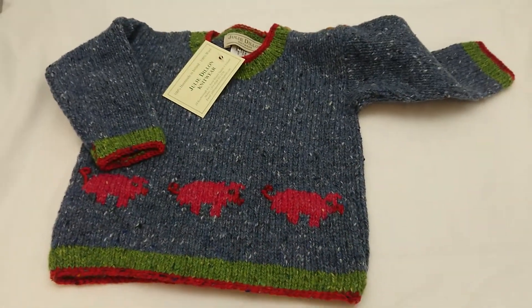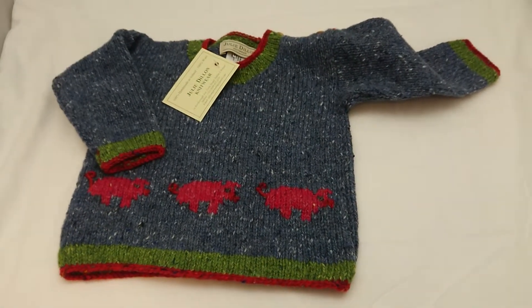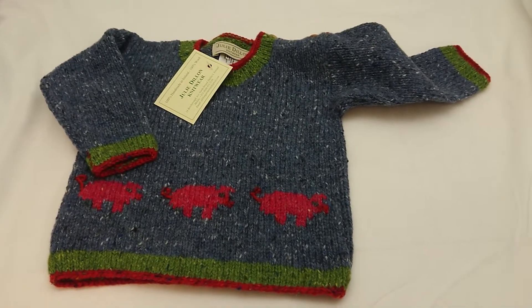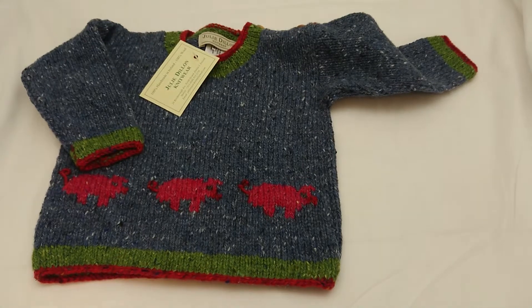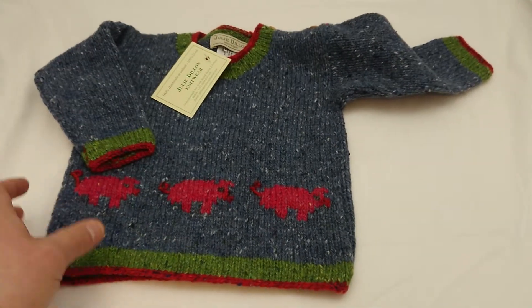So there you go — this video just gives you a little bit of a look at what her jumpers are like. They're very popular in the store and they're very popular online. This is Julie Dillon's kids knitted sweaters. This one in particular is blue with pigs on, and is a size 3, so would suit a child of about three years of age.